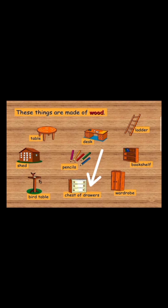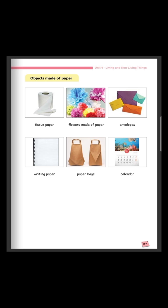Now, open your book on page 117. Today, we are going to learn about objects made of paper. Observe the first picture. What can you see? Yes, tissue paper. Tissue paper is made of paper. Next picture, we have flowers made of paper.